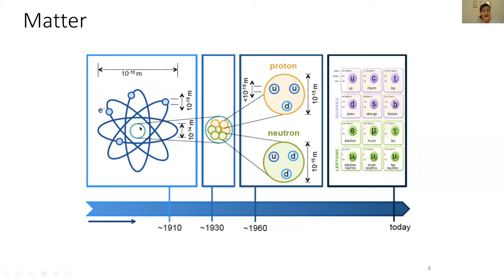Then we discovered that atoms actually have nuclei, surrounded by orbiting electrons. Then in 1930 to 1960 we discovered that even these nuclei are made of sub-particles called protons and neutrons, and that even protons and neutrons have sub-constituents which we know today as quarks. So today these quarks — the six particles you see in purple here — make up a part of our standard model of particle physics.